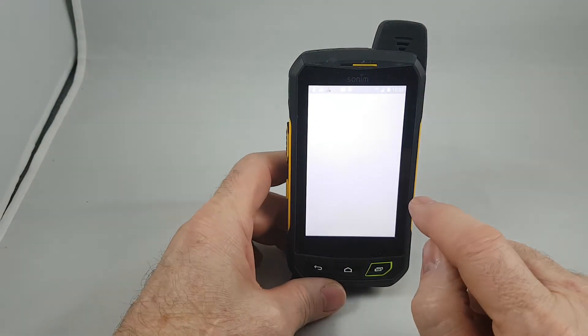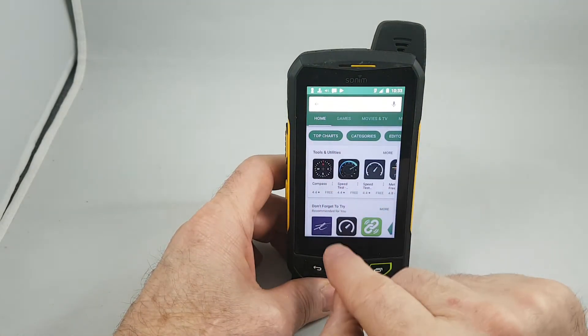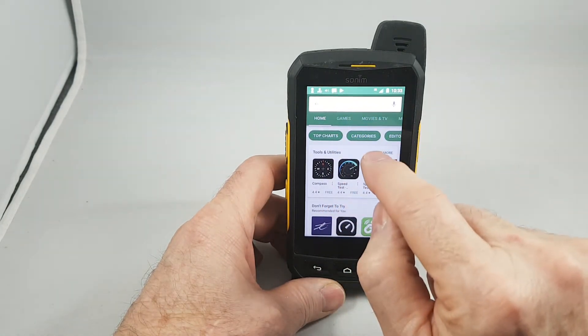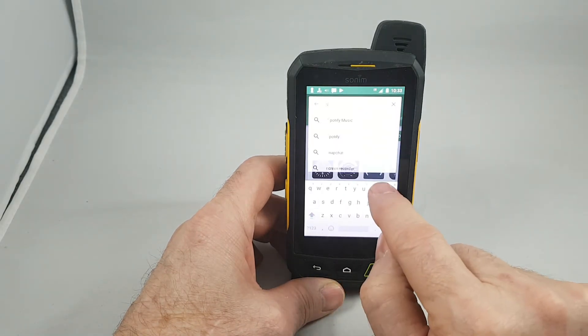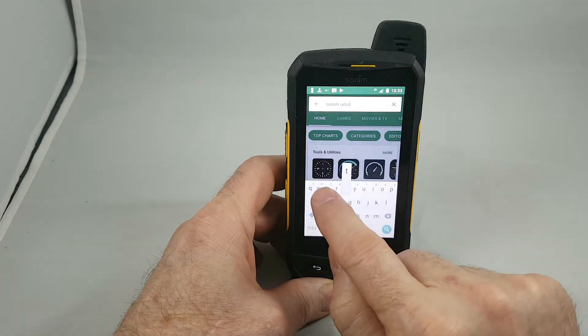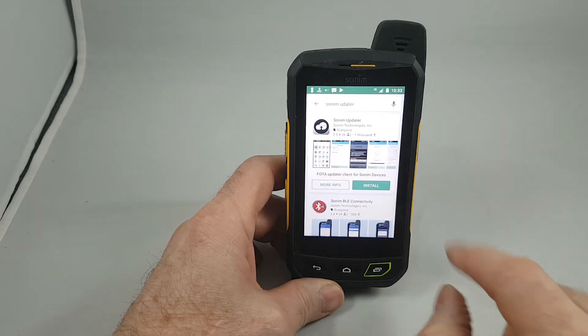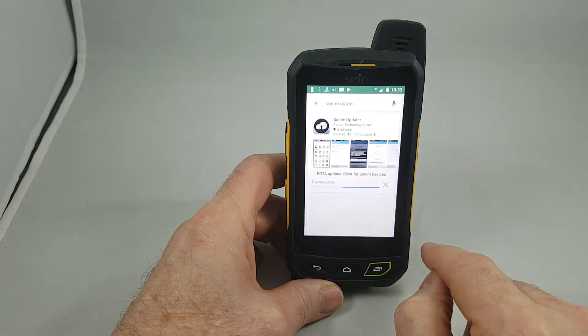Go to the Play Store and in the search bar type in Sonim Updater. Search for that — that's what it looks like. Now you're going to install this and accept the terms.